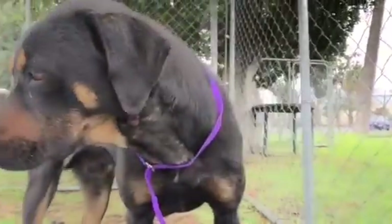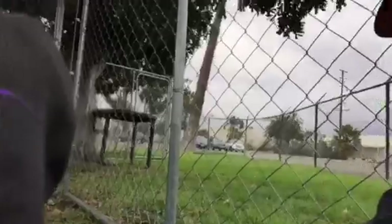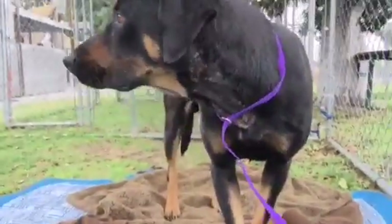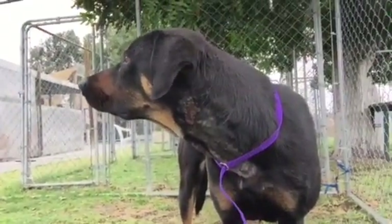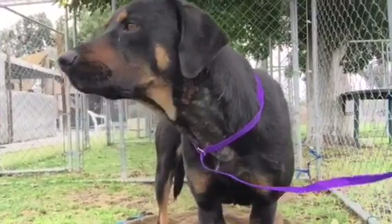I shut off the camera and just sat here, and he came over to me. You can hear Alice trying to get the dog's attention over there with the little suction.